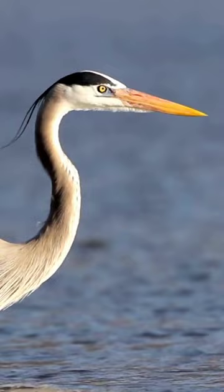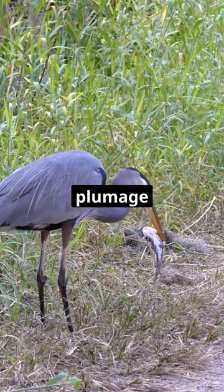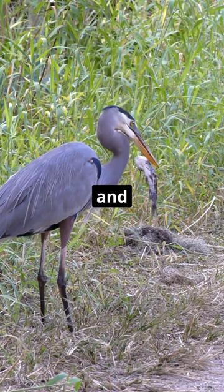Great Blue Herons are commonly found in wetland habitats across North and Central America. They have a distinctive blue-gray plumage with a white face and crown, and their long necks and sharp bills are well adapted for capturing fish and other small prey in shallow waters.